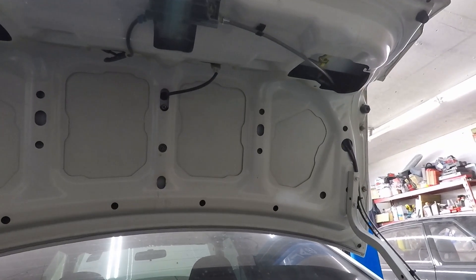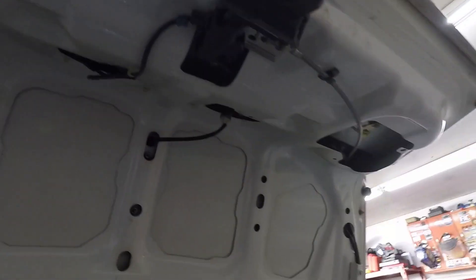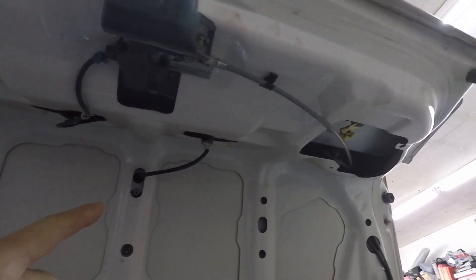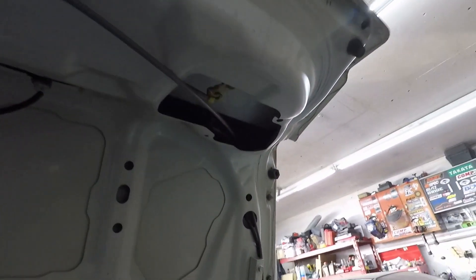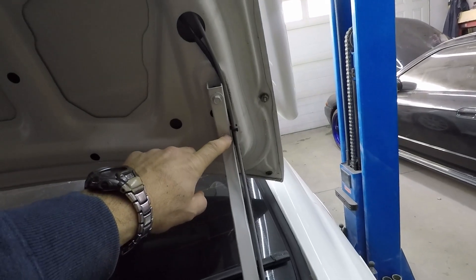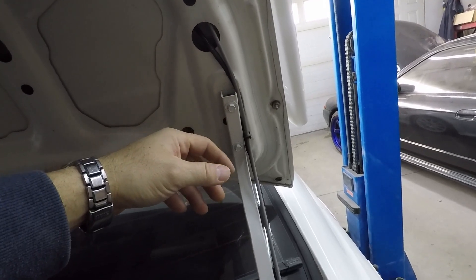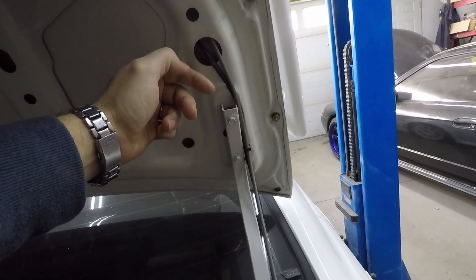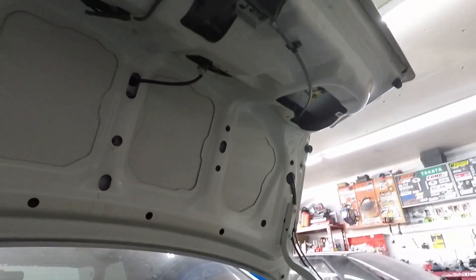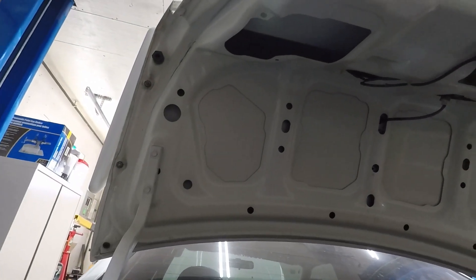Looking at the trunk, the way this trunk comes apart is actually not that bad. First you need to pull apart the harness — take it off the latch and run it through the inside of the car until it comes out here. Once you get past these bolts you're good, because it'll be detached from the trunk completely. This is the access hole for the wiring and the trunk release. After that you just unbolt the trunk and you're in good shape.